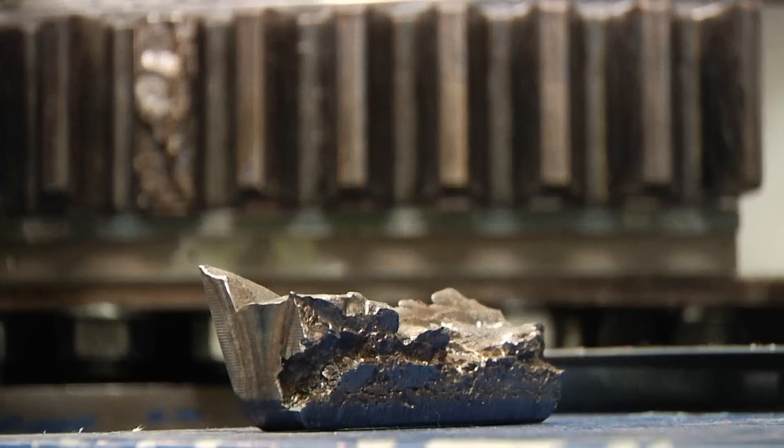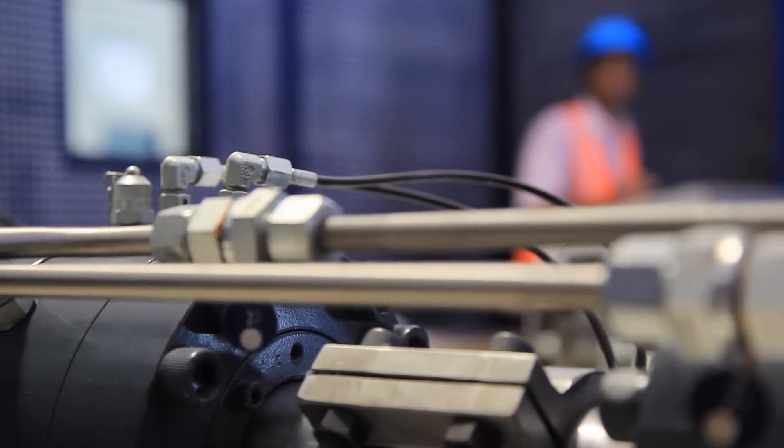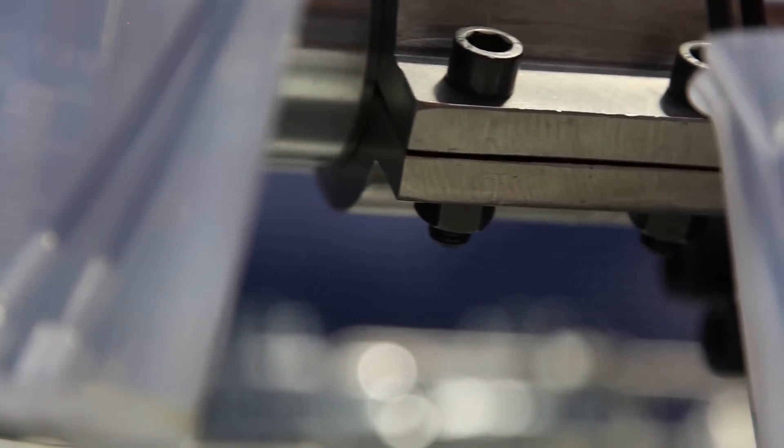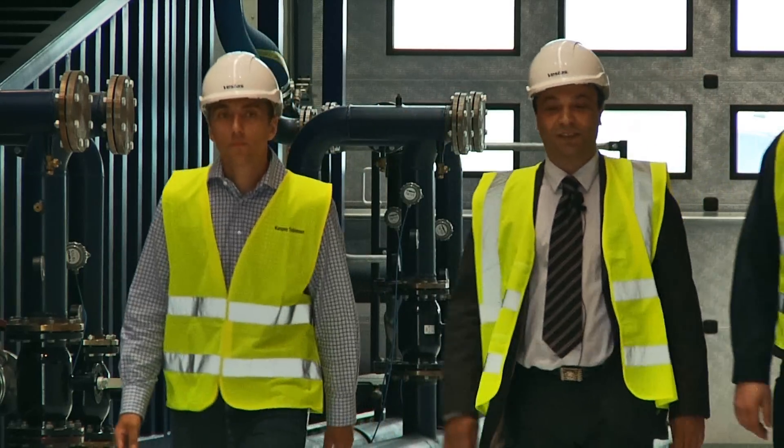Components are broken under immense pressure, then improved and strengthened before being tested again to ensure reliability. Servet Sert, Vice President of Test and Verification, explains that a thorough testing procedure sets Vestas apart in the wind industry.